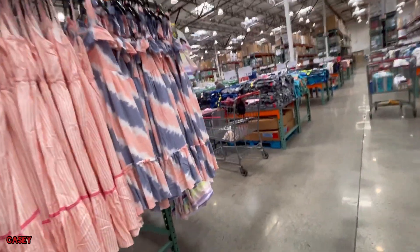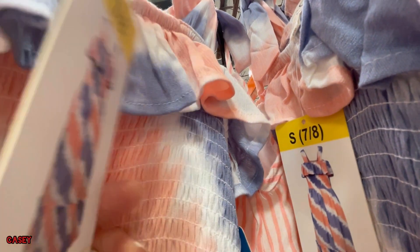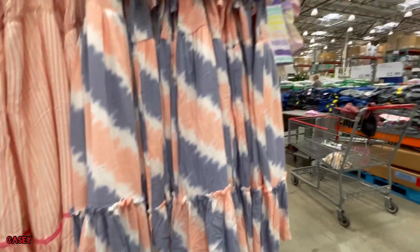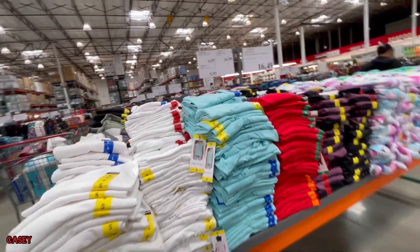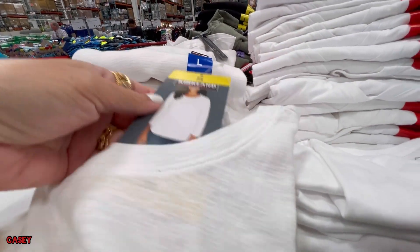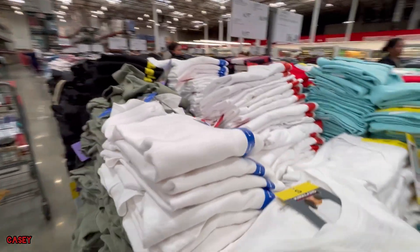The Jessica Simpson dress is $9.97. It's long — that's the fabric. Over here we have the Kirkland Signature ladies, and this is $6.97. So we have white and green.